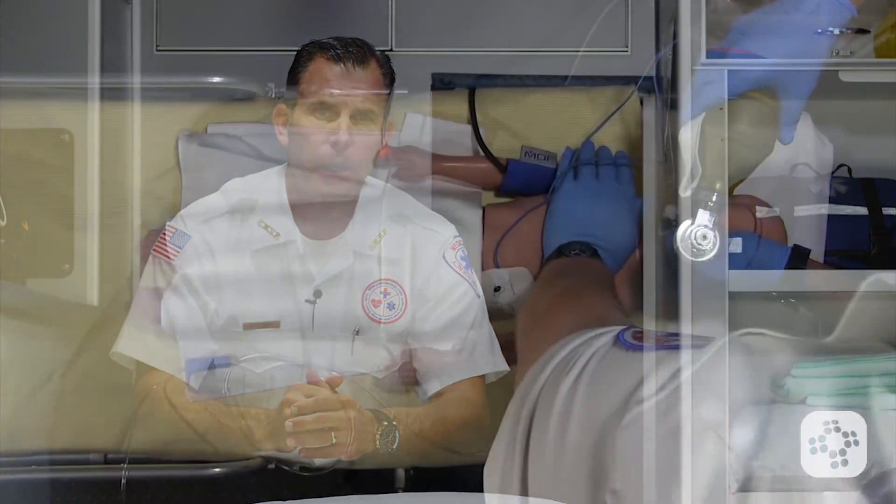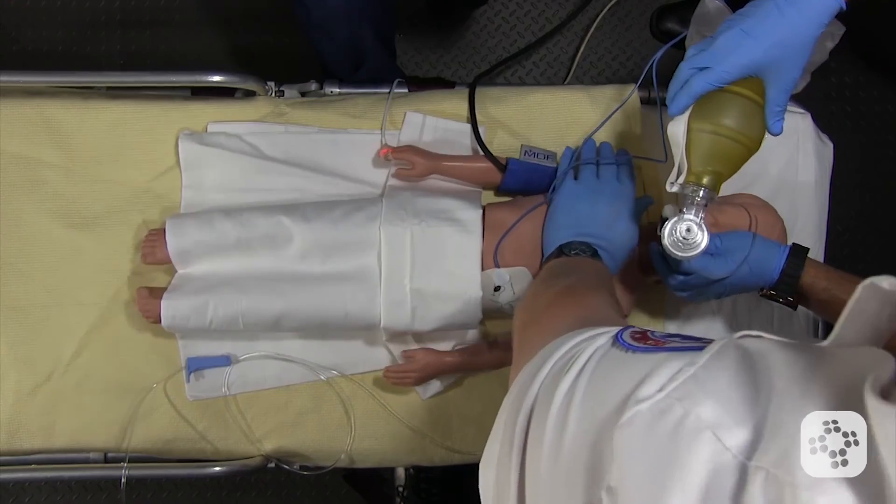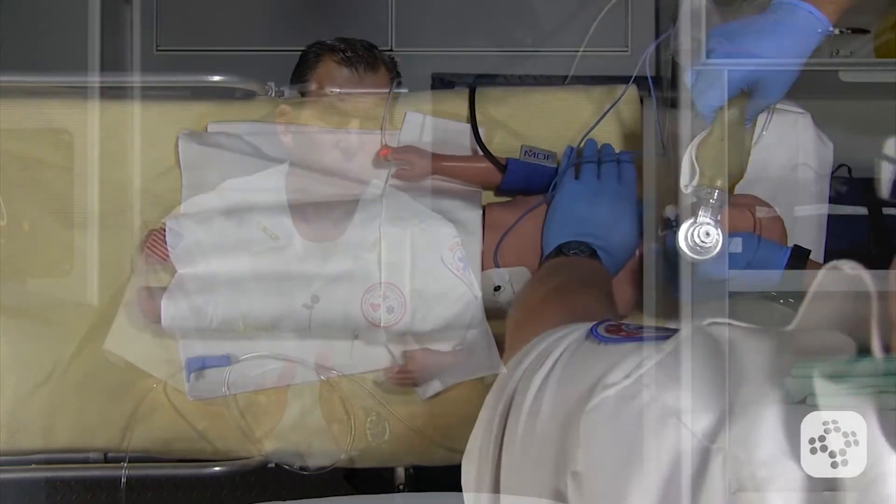Any pulseless arrest — such as V-Fib, V-Tach, PEA, or even asystole — needs to include nearly continuous CPR. The only thing that should cause an interruption is brief rhythm checks. We don't want to interrupt CPR to administer drugs. IV and IO drugs need to be given while chest compressions are actually being done in order to get the drug circulated to the heart and throughout the body, and also to keep good circulation to vital organs and tissues. Aggressive and non-interrupted CPR is showing great improvements to patient outcomes and improved post-resuscitation quality of life.